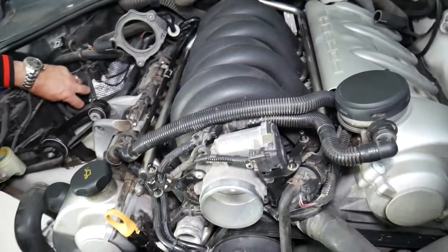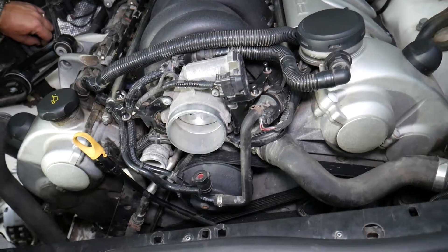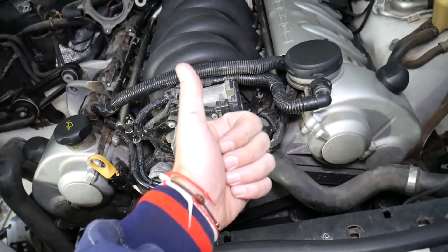Hopefully this video will be helpful to anyone having that problem. Most of the time it's the purge valve — we have a video on how to test it. Second, check for leaks. Thanks for watching, and we'll see you guys next time.